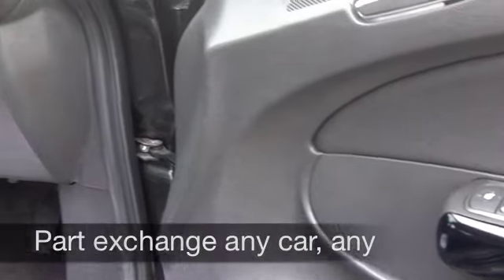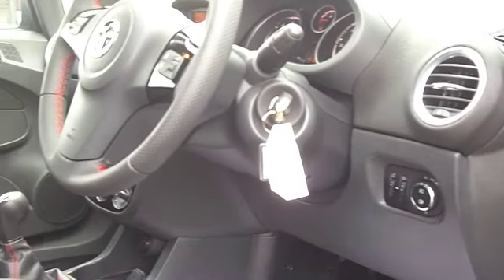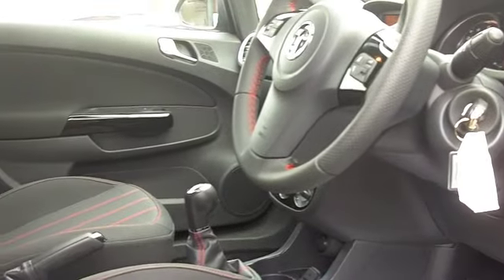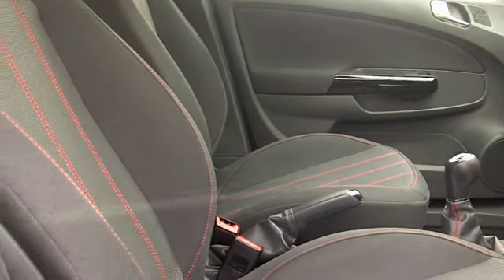Inside you've got a cloth interior — it's a very smart cabin and very comfortable behind the wheel. You've got all-round airbags, aircon, a CD player to keep you entertained, and cruise control as well.